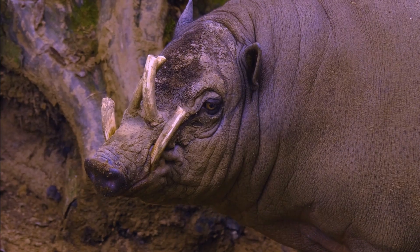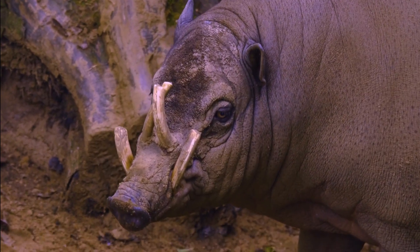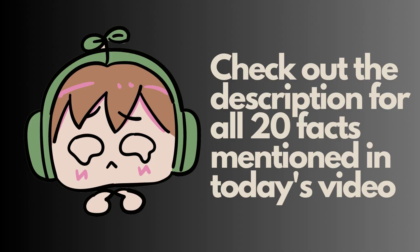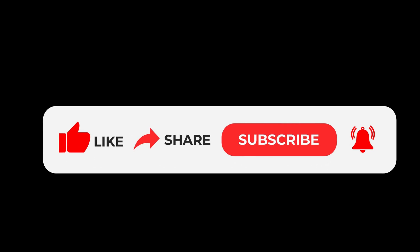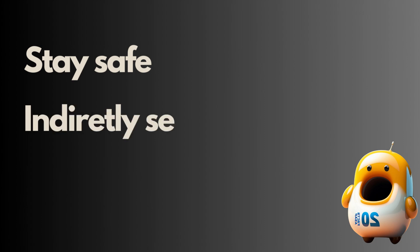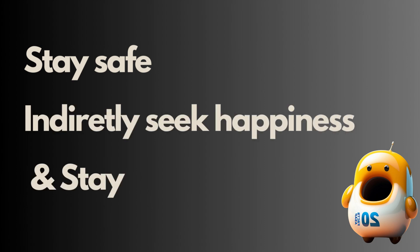Hope you all learned something new. Pretty awesome creatures, right? Check out those curly tusks — very impressive. Just before I go, as I mentioned in my previous video, this is a new channel and it would mean a lot if you could show your support by liking, sharing, and subscribing. Join me next time for 20 facts about an animal beginning with C. Stay safe, indirectly seek happiness, and stay informed. Oli out.